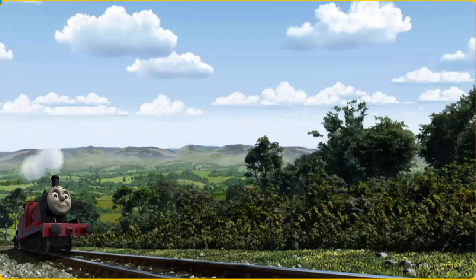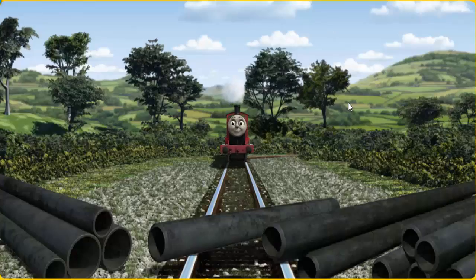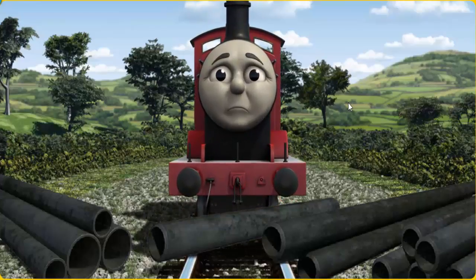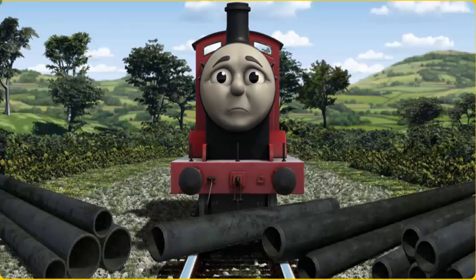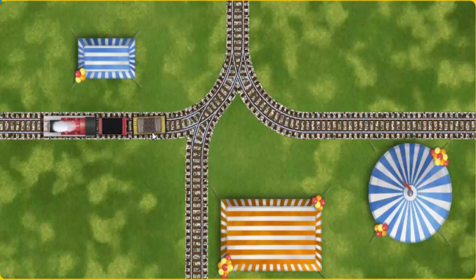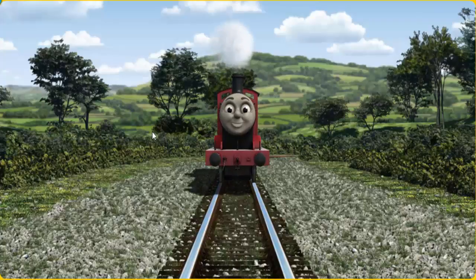James set out for the diesel works. Suddenly, James had to stop. He would have to go another way. Show James the track that goes nearest to the smallest tent.